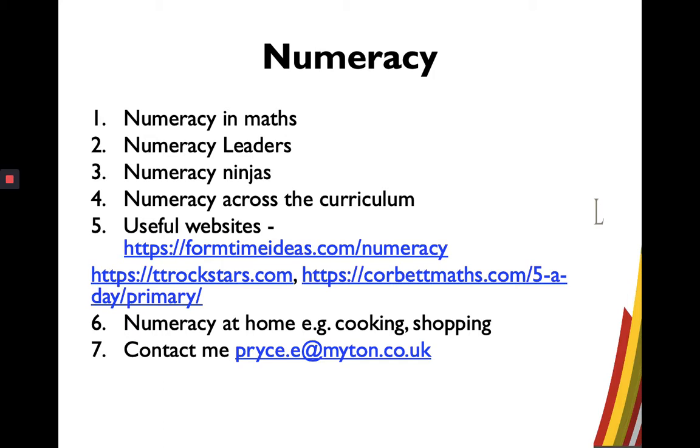The first one: numeracy in maths. We in the maths faculty are at the heart of numeracy across the curriculum and we are keen to develop their skills across the school. Our curriculum has stages where we use numeracy to build on other skills, and we have problem solving tasks that help us do that.